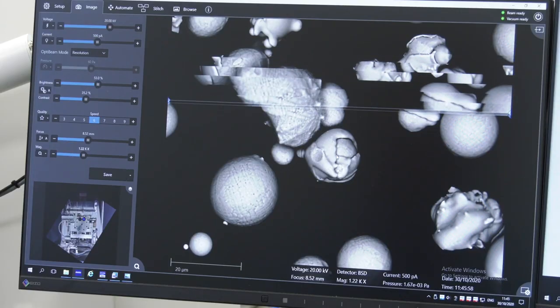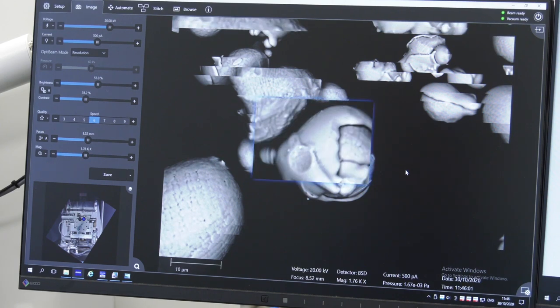Here we've actually got an additive manufacturing powder and we can look at the crystallised structure of it and also the particle sizes. The material is a nickel alloy.